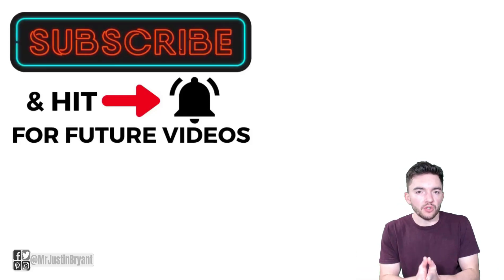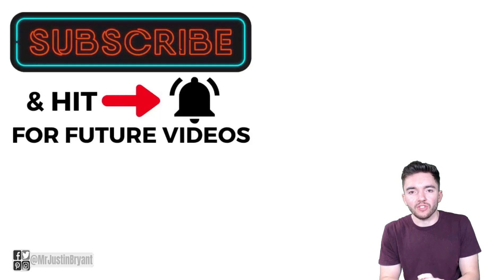Hopefully this was helpful. Don't forget to subscribe if you want more daily videos like this on making money online. I'll see you in the next video.